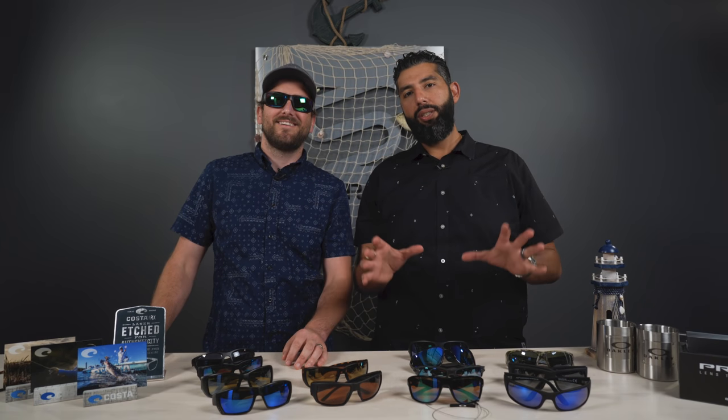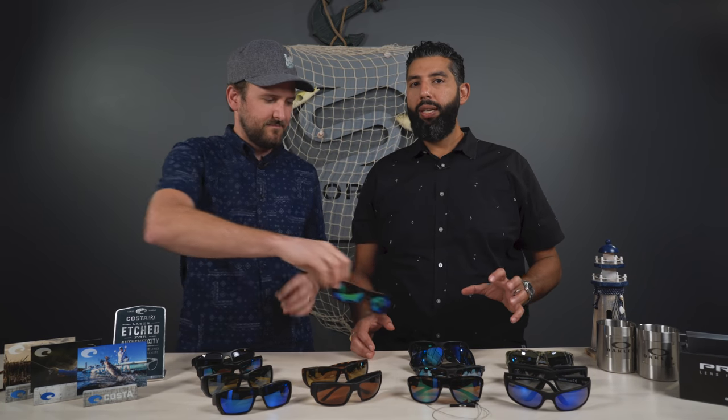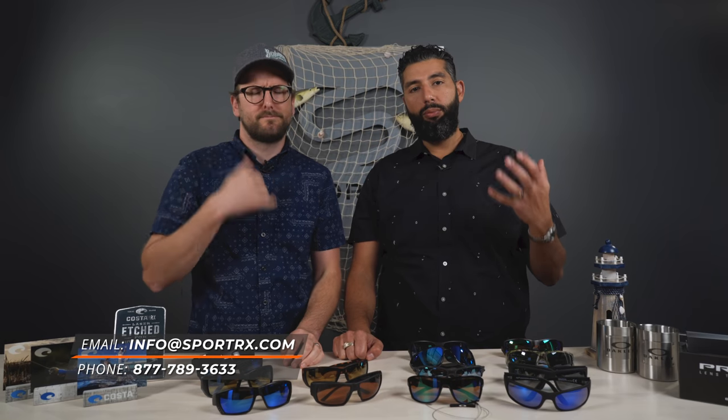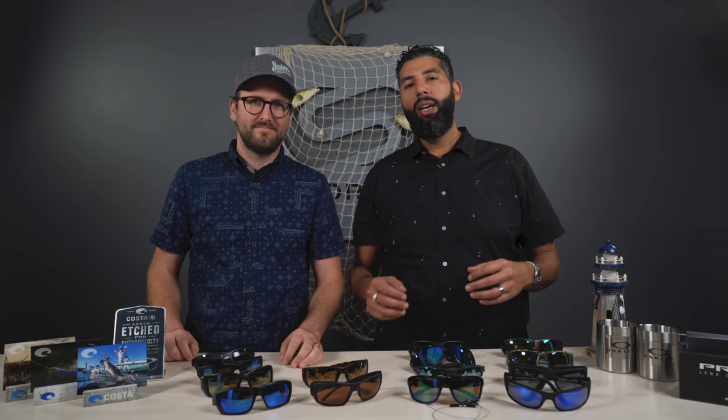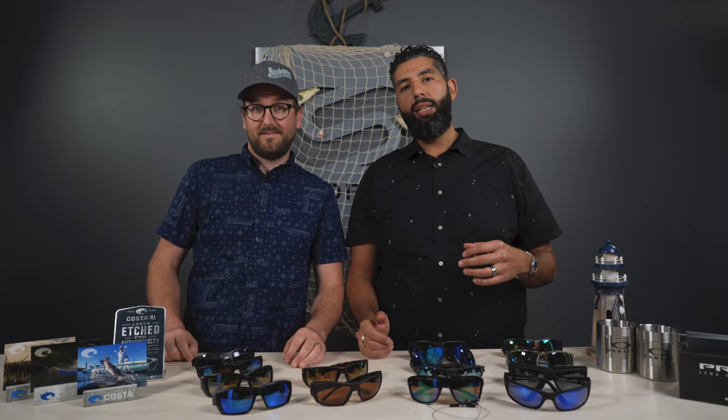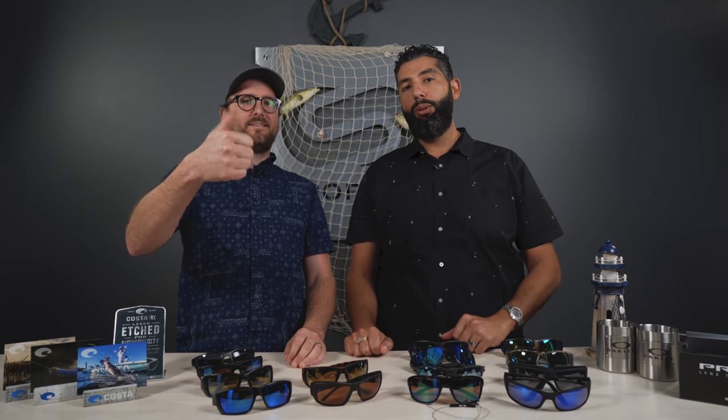Those are our favorite polarized fishing glasses on the market right now. If you're still not sure which pair to get, there's a really good blog down below with a lot more detail, or you can contact us at SportRx. We have real live opticians who really know their polarized glasses and will help you figure out which is the right pair for you, in prescription or not. Feel free to utilize our wealth of knowledge — we're really friendly. Leave a comment in the comment section, we'd love to hear from you. If this video was helpful, please give it a thumbs up and subscribe to the channel. Thanks for watching.